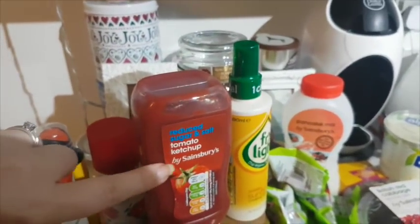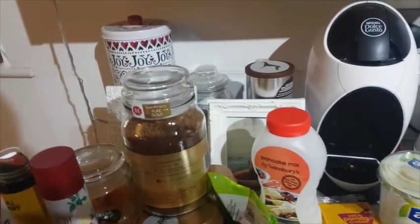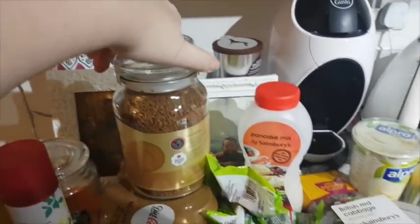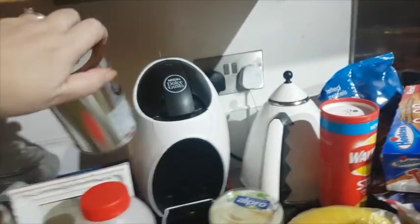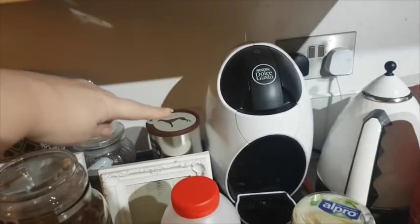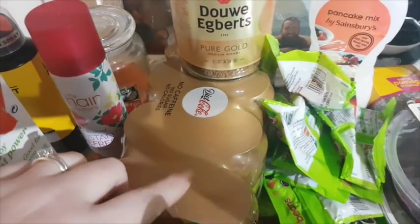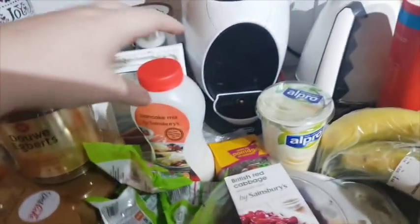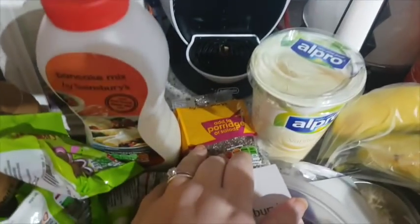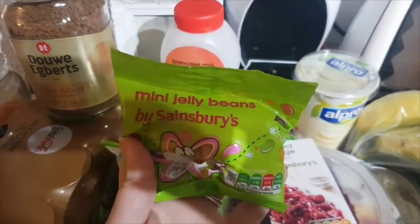We've got some reduced salt and sugar ketchup, Fry Light, and a giant jar of coffee. We got the previous one a fortnight ago and there's about one cup left in it — we just go through those too quick. So we've got a big one of Douwe Egberts. I'm on Diet Coke this week rather than Pepsi because it was on offer, but I've still got the caffeine-free version. We've got some pancake mix, chia seeds, and cannellini beans.